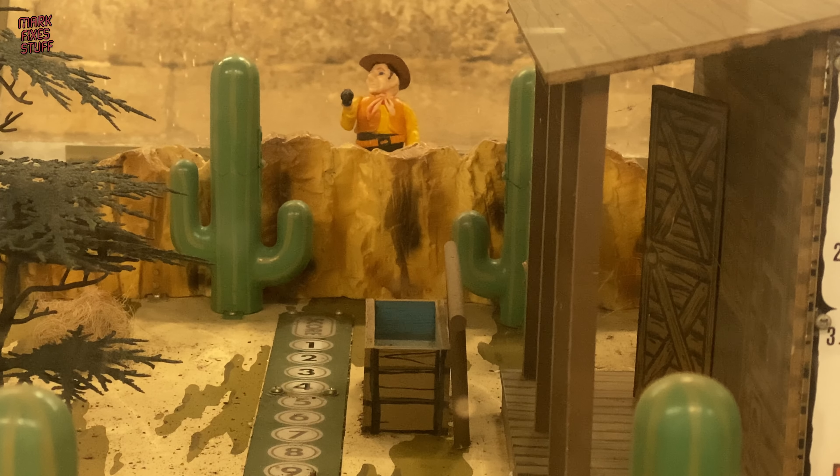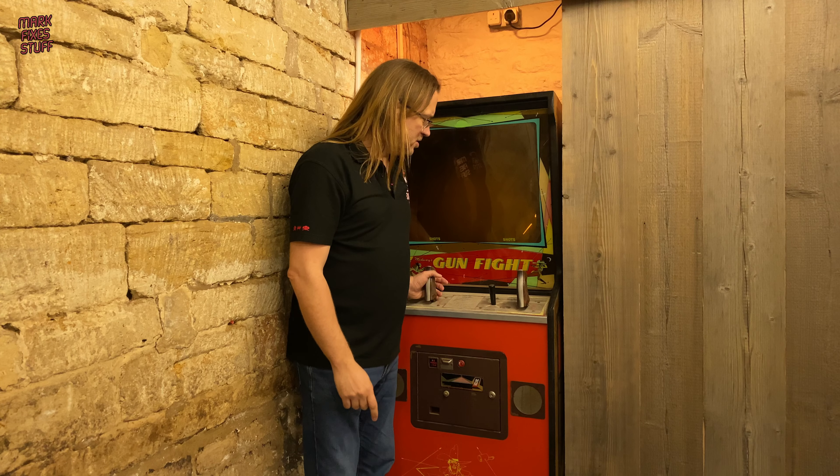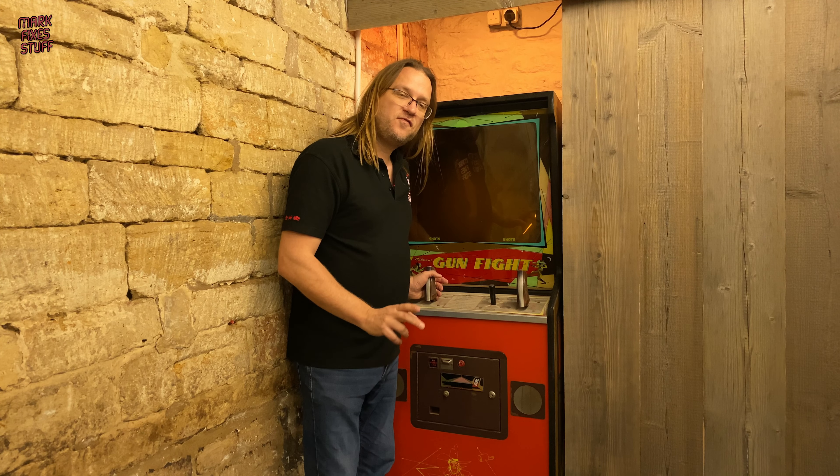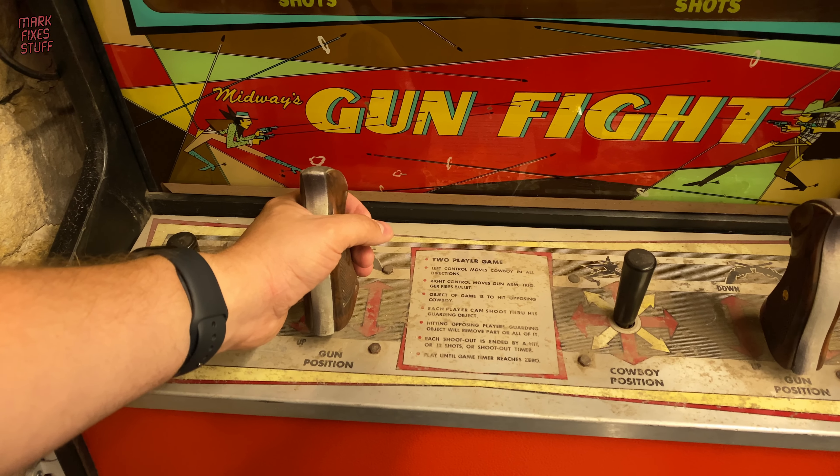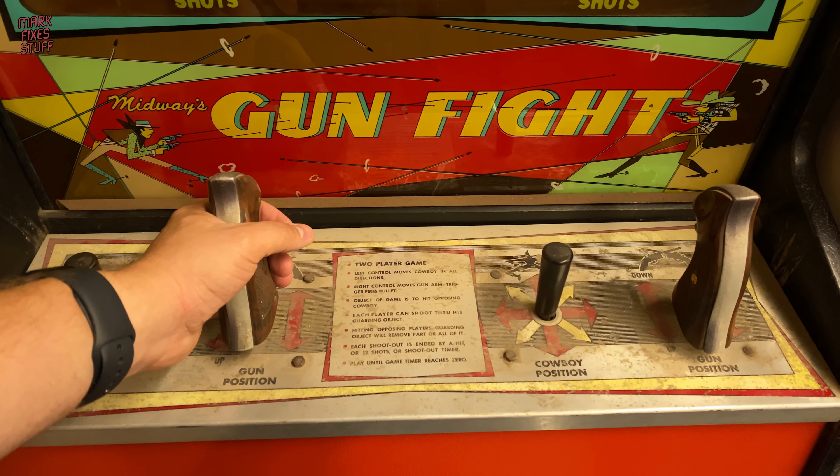So that electro-mechanical game inspired this game, which has the honour of being the first arcade game that actually featured a CPU. Unfortunately it's not functional yet, but it will be.